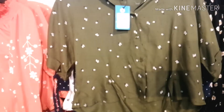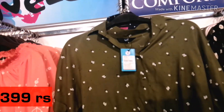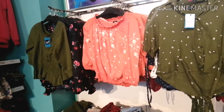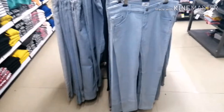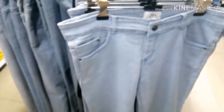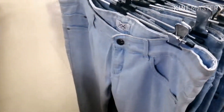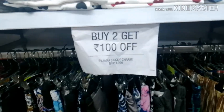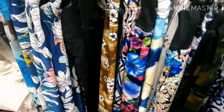Denim jackets and denim shirts are also available here and this top is priced at 399 rupees — a very good discount and collection. If you have a nearby store you should check it out. The jeans here are very good and the price was just 299 rupees with a very good collection.